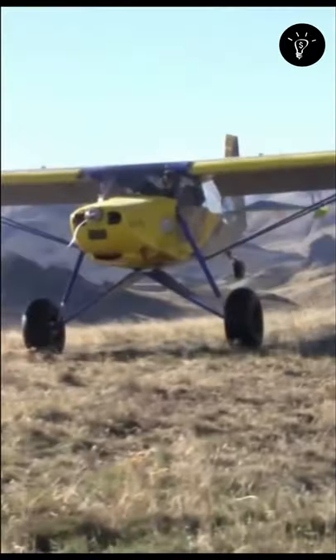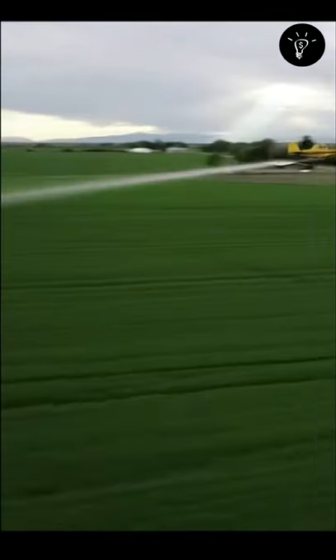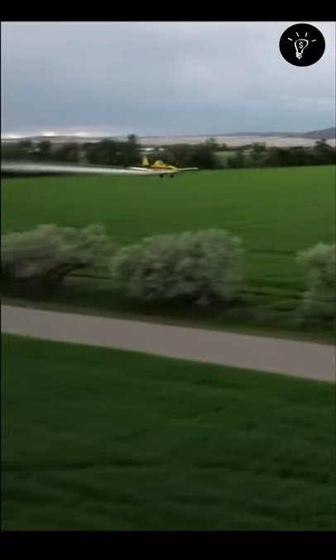After World War II, thousands of surplus planes were auctioned off to civilians and former military pilots. Many were modified for crop dusting use, with a hopper for pesticide or fertilizer fitted in place of the front cockpit.